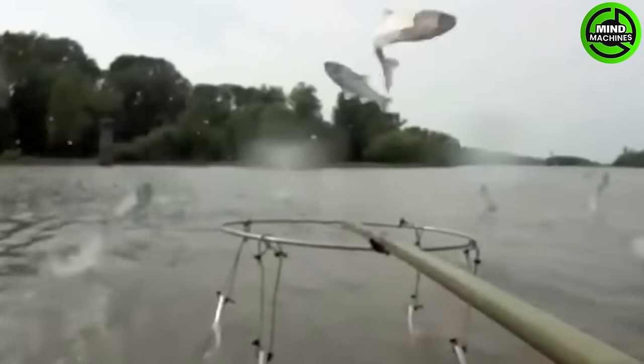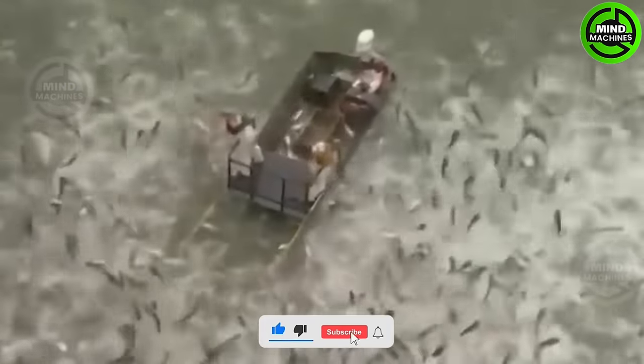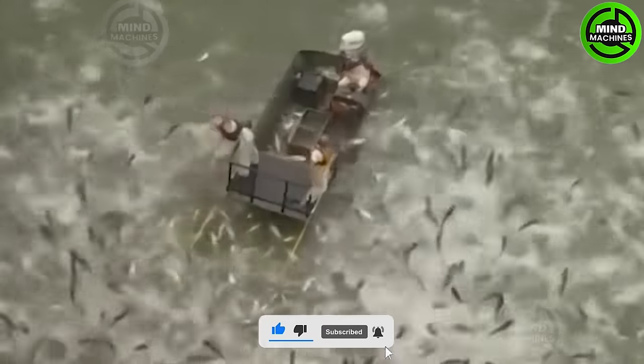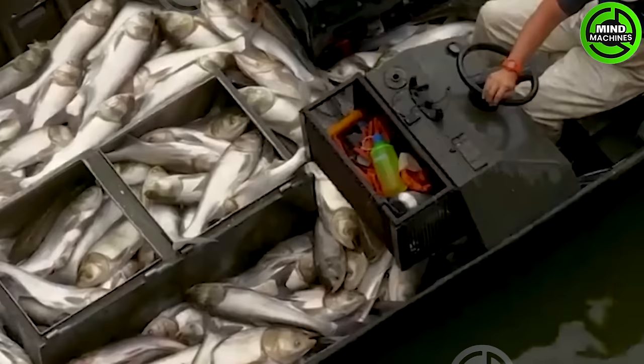In this enlightening video, we delve into the innovative strategies employed by farmers to alleviate the environmental impact of America's most disliked fish, from sustainable harvesting methods to government-supported conservation initiatives.